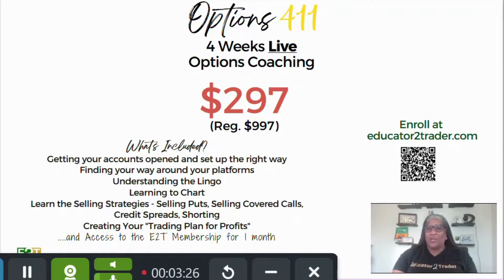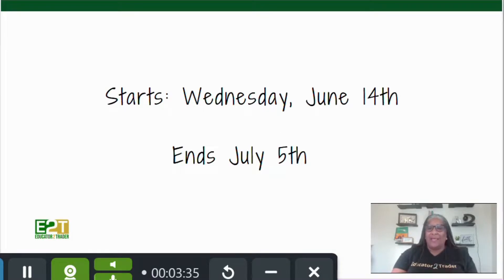If you want to register, you can enroll at educatortotrader.com — you can use that QR code if you'd like. I really hope to see you there. We're going to start on Wednesday, June 14th and run all the way to July 5th, where we will have a graduation.